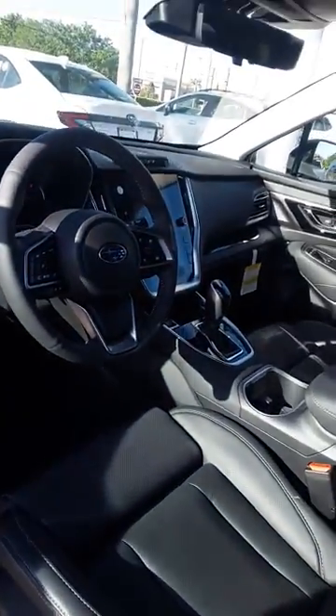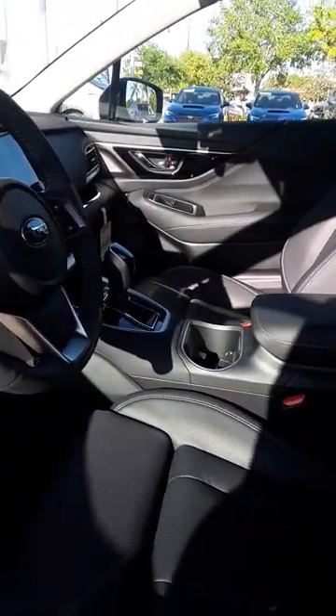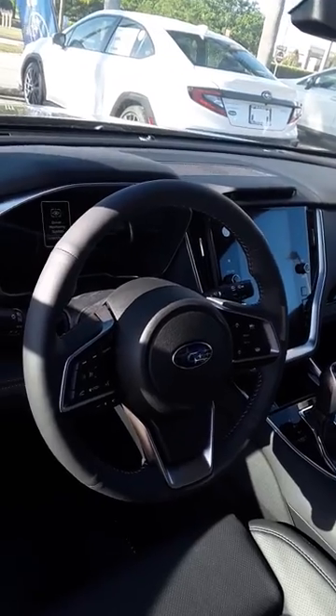Kind of like the comfort of the ride though — leather seats, got knee extenders. It's going to have all the full safety features that you've come to expect with Subaru.